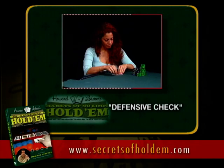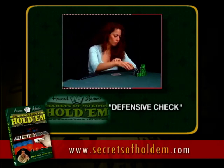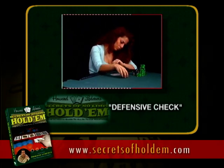We now come to another very important tell, and that is the defensive check. One of the most powerful plays in No Limit Hold'em is the check-raise — to trap your opponent into betting and then making a big raise. So it's always important to know whether that check is an honest check or a check for a check-raise.